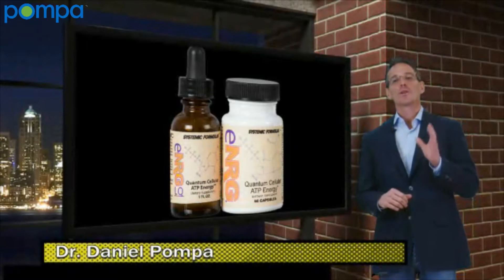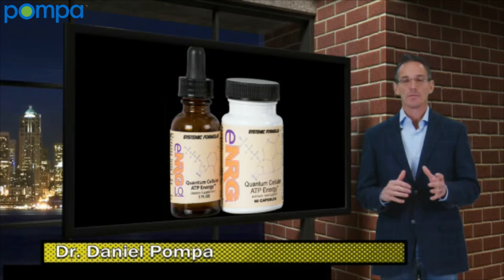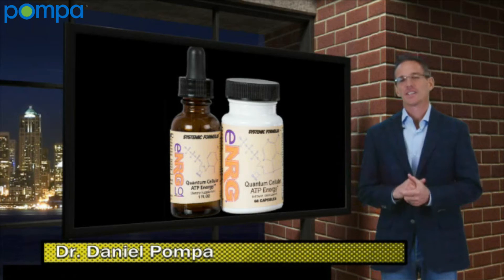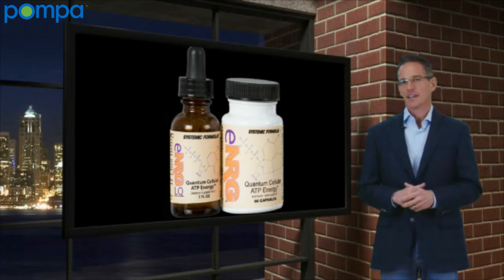ENRG is one of the most important formulas in the biocell category. Why? Because cellular energy is one of the major problems that we see in so many conditions today, as many of these formulas in this category are. When we look at my five R's of cellular healing, our number three is restoring cellular energy.